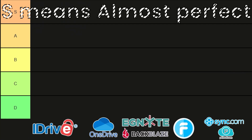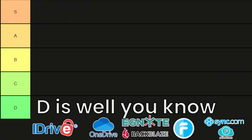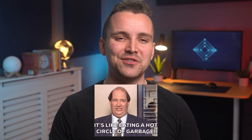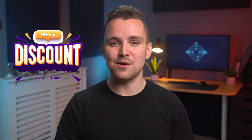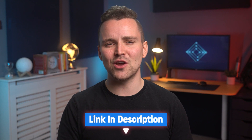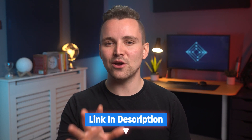We will feature the best and worst cloud storage options for your business. Our rating scale will be from S to D, with S being almost perfect. All of the best business cloud storage options we feature can be found alongside deep discounts in our video's description. So if you want to save some money and save your digital assets, check out our video description below. Let's get started with our top 7 results.